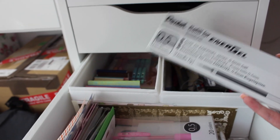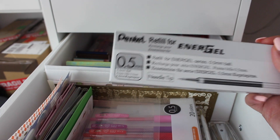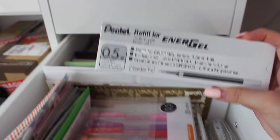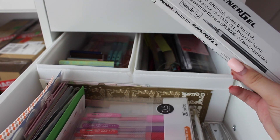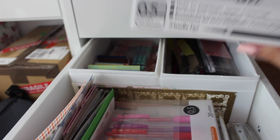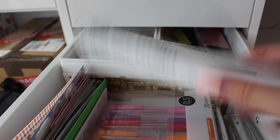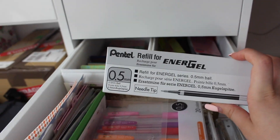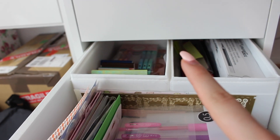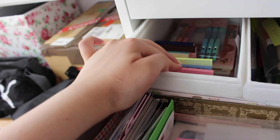I also keep my favorite refill in here — this is the Pentel Energel needle tip in 0.5. When people ask me what my favorite refill ink is I always say this because it's the best ink, seriously you should definitely check this out if you're looking for new ink. By the way this is not sponsored — I wish it were, but it's just my real opinion.